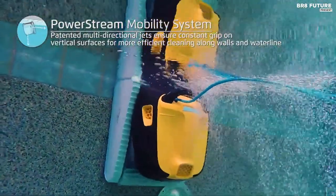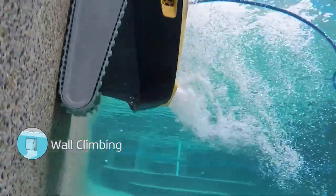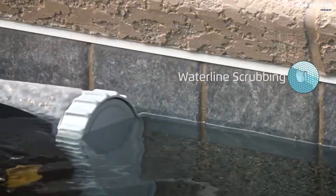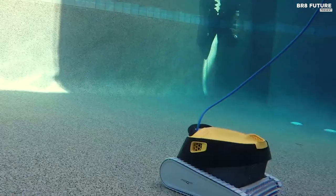Don't settle for a dirty pool any longer. Upgrade to the Dolphin Triton PlayStation Robotic Vacuum Cleaner today for a hassle-free and sustainable pool cleaning experience. Priced at just $999, it's an investment you won't regret.